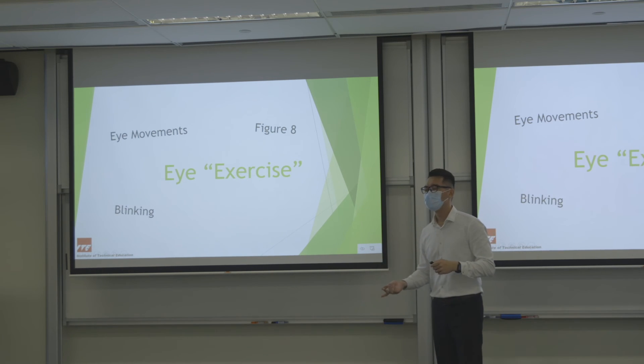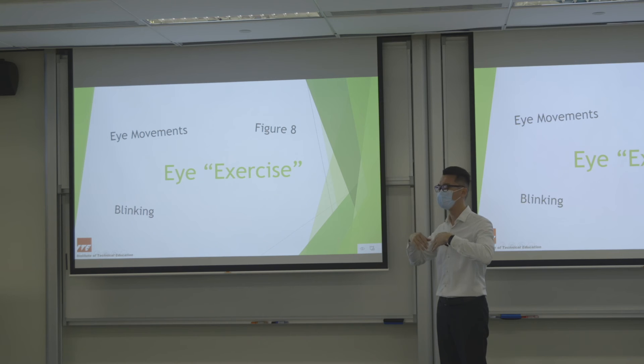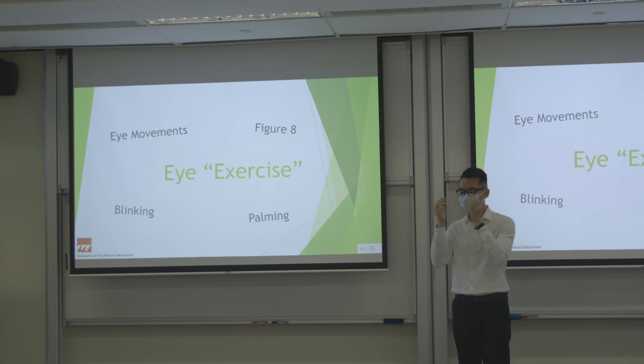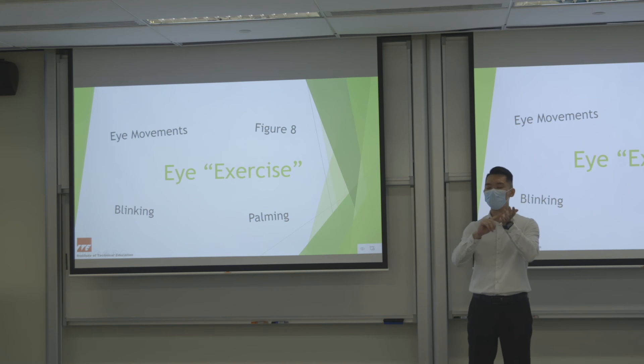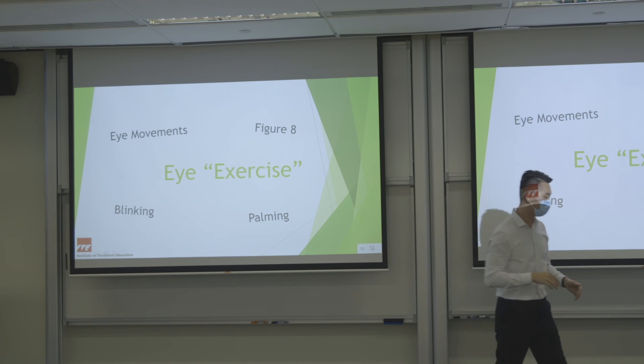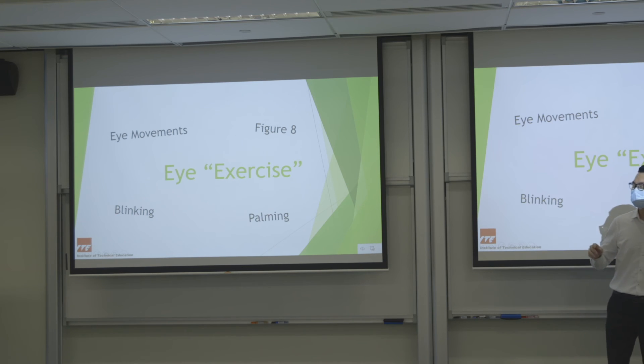Blinking exercise: time yourself for one minute, just keep blinking hard and fully to smooth out the surface of the eye so tears spread evenly, helping with dry eyes. Then there is palming — also called eye yoga: rub your hands together to create heat, then place the back of your palms against your closed eyes and rest. You may see things running around the eye, then slowly it will die off and your vision will go to black — that means you are relaxed. Don't press too hard.